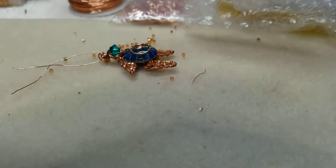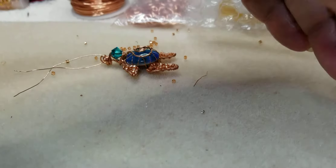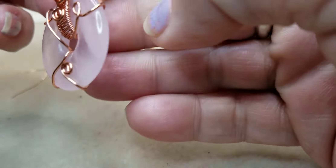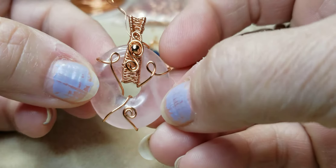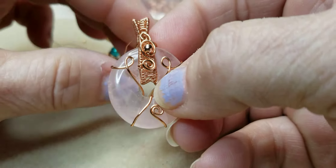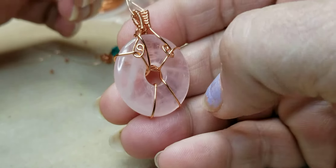I went on Martha's channel where she does beading and paper crafting, and then I made this. This is quartz — quartz crystal. Just quartz, not a crystal. It's a rock.